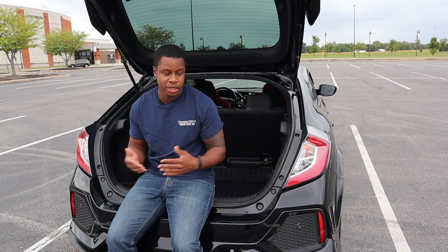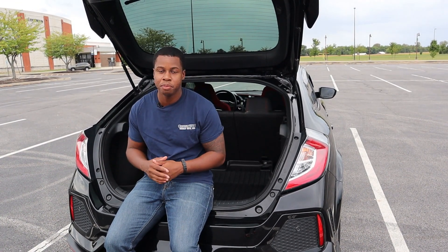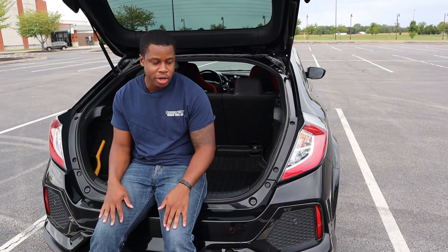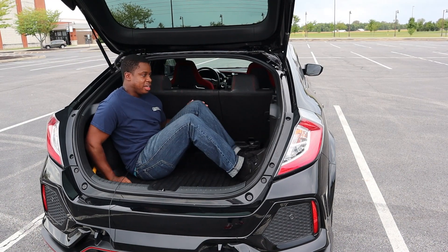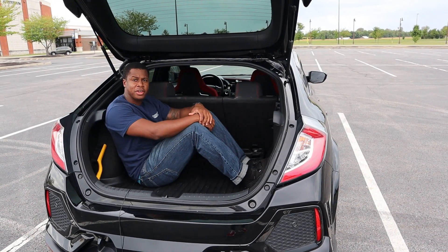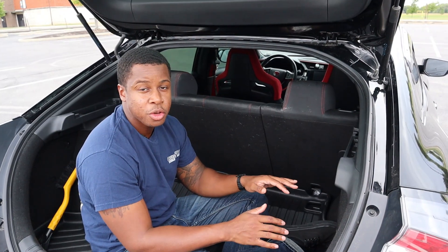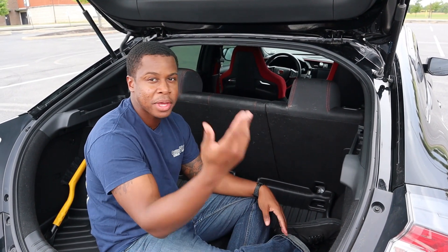Since we're in 2019 and a lot of auto manufacturers don't give you a spare tire anymore, Honda's got you covered because you do have a little tire inflator kit. Before I get into the back of this, I want to explain that there's a lot of room back here because it is a hatchback. It's very practical — great daily car.